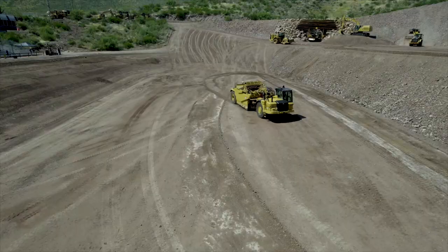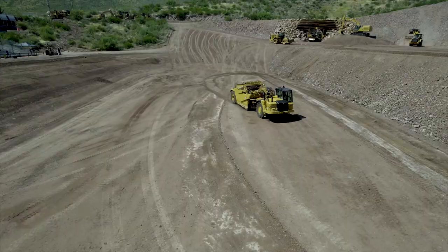Today during the demo, if you see a receiver on any of these machines and it isn't a mining machine, it's typically got Cat Grade Control.